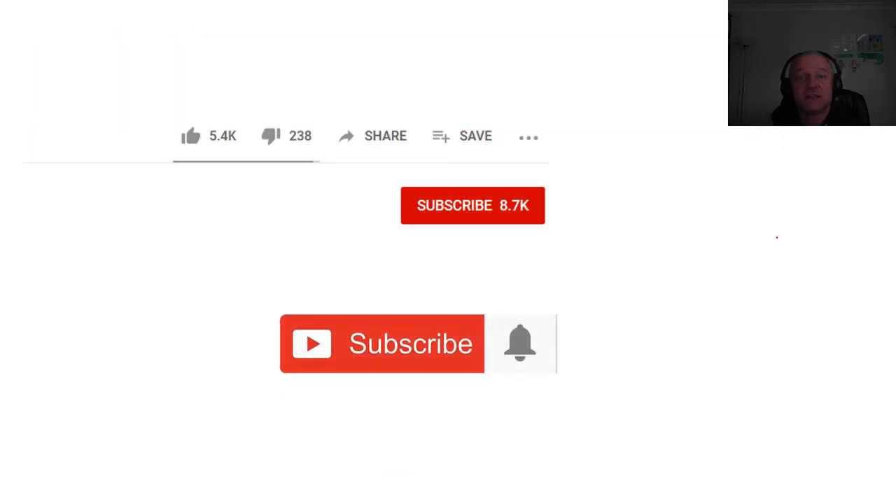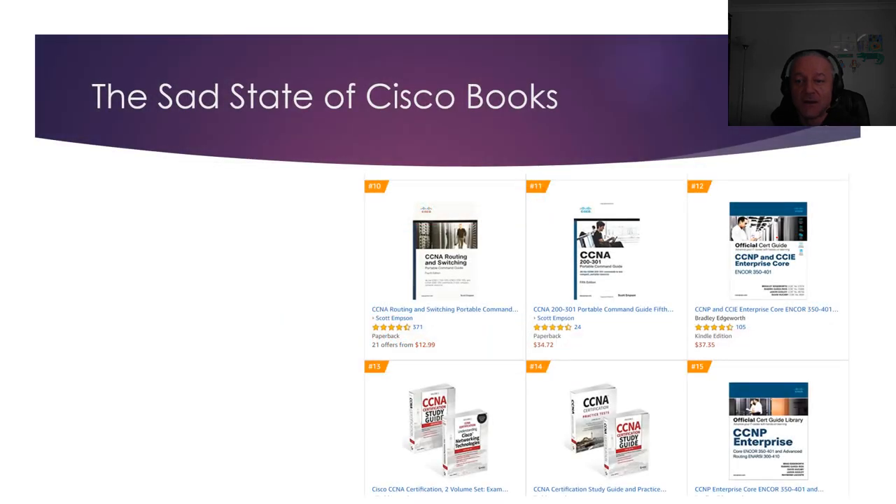If you're interested in IT certification and careers then please subscribe and hit the bell and I'll send you as much information as I can as often as possible. There's a problem with Cisco books. When I first took my CCNA exam, I think it was 1999 or 2000, back then there was only the Lammle book and the Cisco book. It's almost the case now actually.